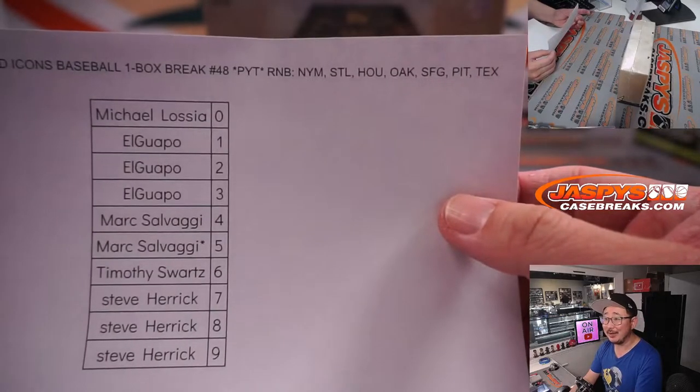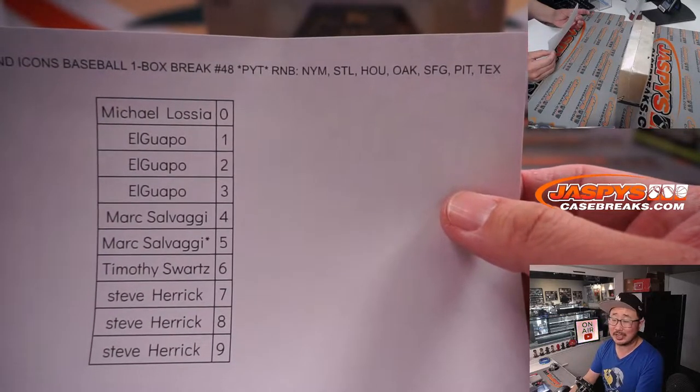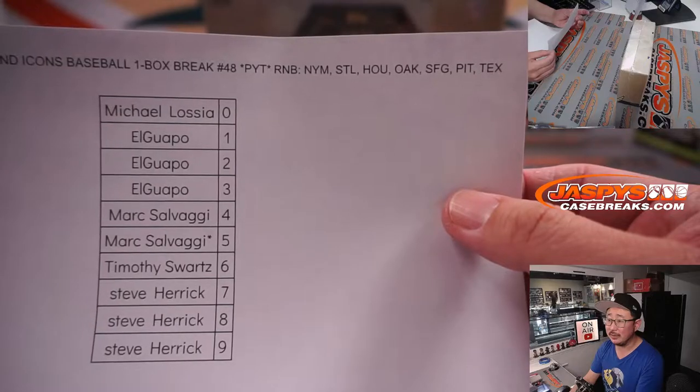Here are the number block results for that group right there. If you want to watch the actual randomizer video, it's in a different video.